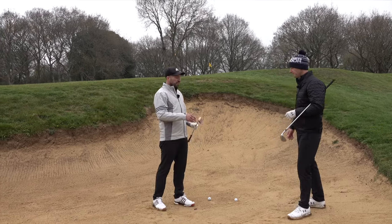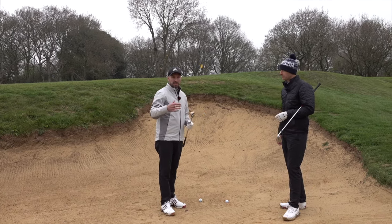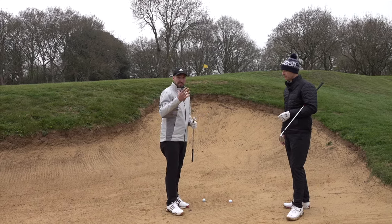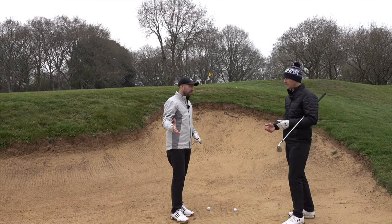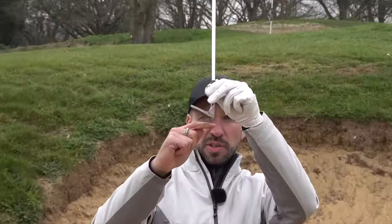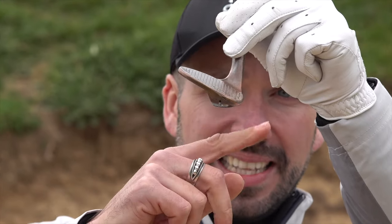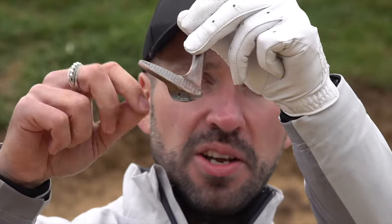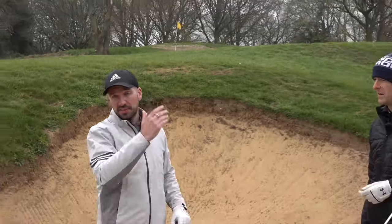The first thing I try and get people to do is actually get a wedge which is going to suit them. Make sure that you are using a wedge with a good amount of bounce, so you can actually enter the sand with the club and not worry about it digging. Bounce angle, very simply: the bottom of the sole sits lower than the leading edge, and the angle created between the ground and the leading edge — that's the bounce angle. So when the club enters the sand, that leading edge doesn't dig in; it glides and comes out of the sand, lifting the ball out on a carpet of sand.